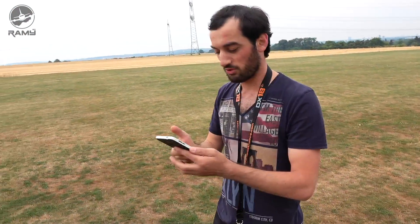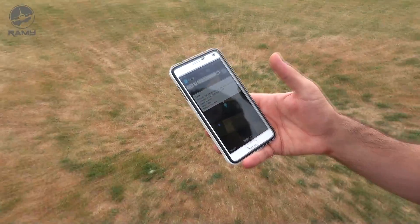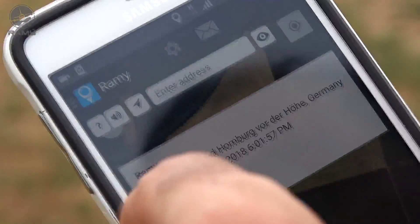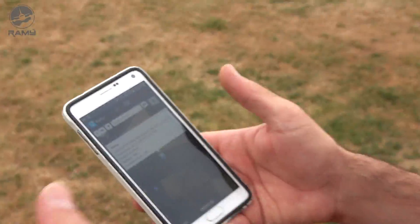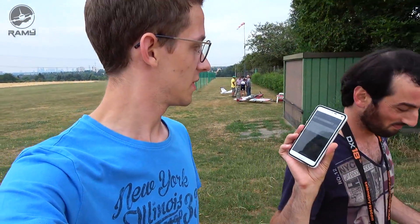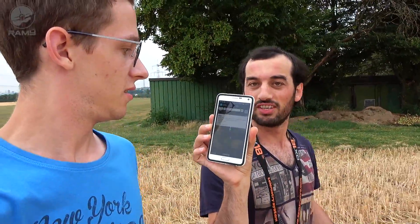That's cool — location type GPS. So we can now find the plane with the GPS signal. It also told me the speed: I was flying 44 km/h. Battery is 8078. And the exact location, track time — exactly in the same minute. Hamburg, Germany. Perfect! So let's find the plane.